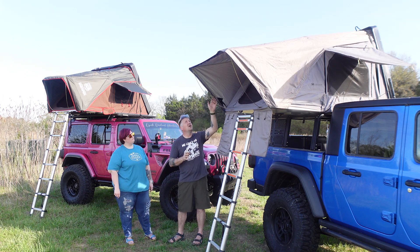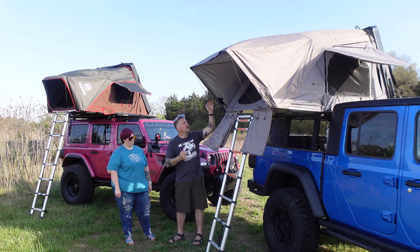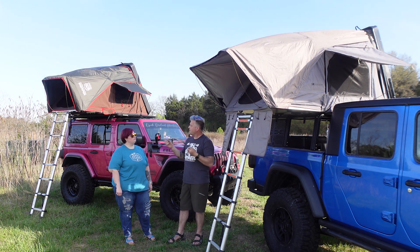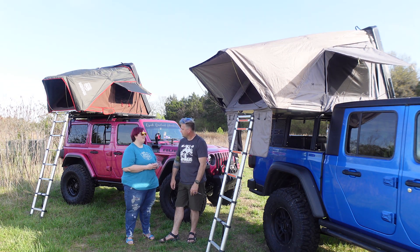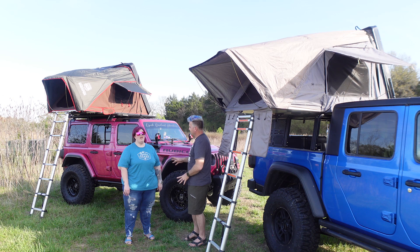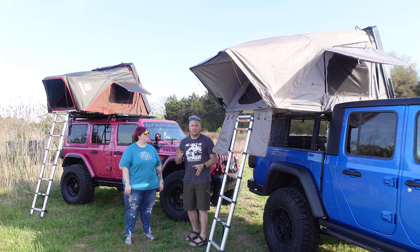The iKamper's poles are noticeably thicker, with more rigidity and better quality than the Global Road poles — though the Global Road poles have worked well for a long time. One area where the Global Road Outdoors has a clear advantage: it includes an LED light strip on the inside with a controller, plus lighting around the base of the tent. The iKamper provides no lighting at all — not even in the newer 3.0 model.